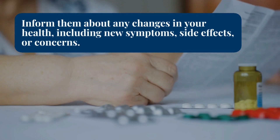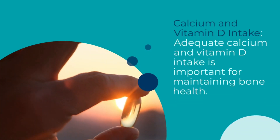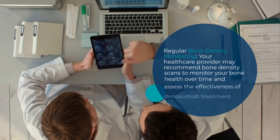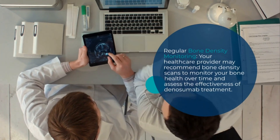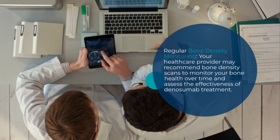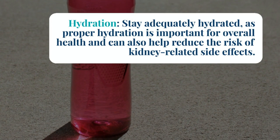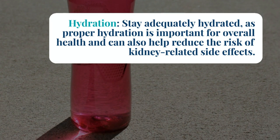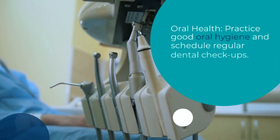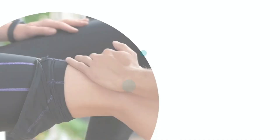Inform your provider about new symptoms, side effects, or concerns. Adequate calcium and vitamin D intake is important for maintaining bone health. Your healthcare provider may recommend bone density scans to monitor your bone health over time and assess the effectiveness of Dinosumab treatment. Stay adequately hydrated, as proper hydration is important for overall health and can also help reduce the risk of kidney-related side effects. Practice good oral hygiene and schedule regular dental checkups.